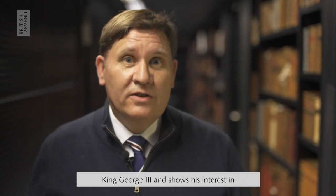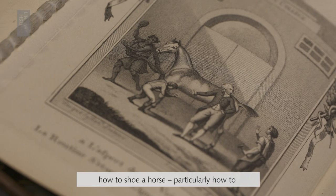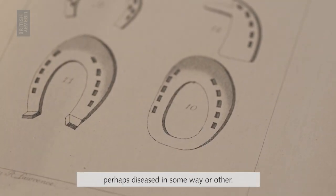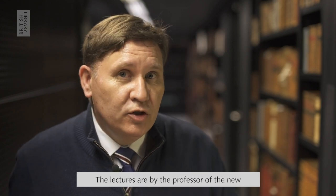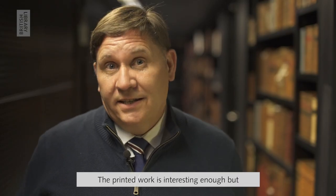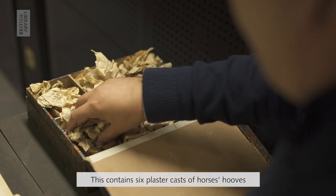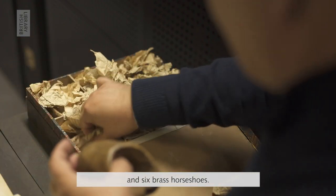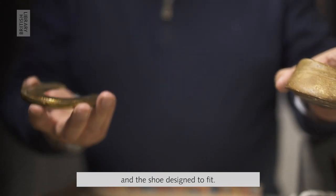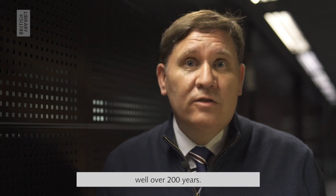This item is from the collection of King George III and shows his interest in more technical materials. It's a collection of lectures about how to shoe a horse, particularly how to build horseshoes for hooves that are perhaps diseased in some way. The lectures are by the Professor of the New Veterinary College in North London and were published in 1793. The printed work is interesting enough, but what makes this special is the accompanying box, which contains six plaster casts of horses' hooves and six brass horseshoes — each one a different shape. Here we have a convex horse's hoof and the shoe designed to fit. It's really special that these pieces have all stayed together and intact for well over 200 years.